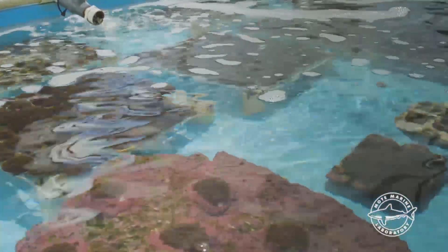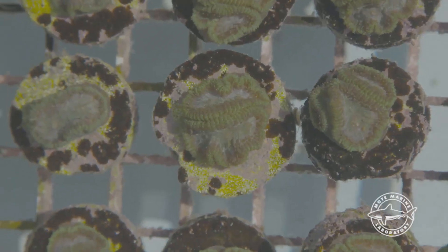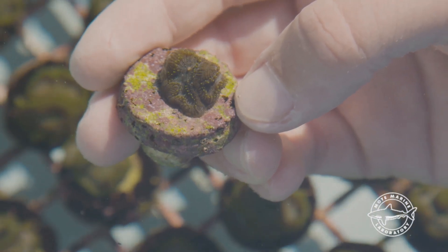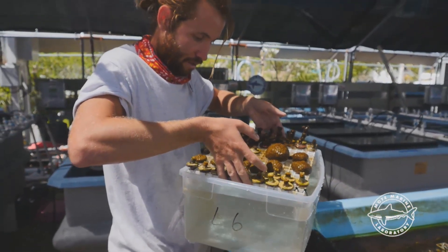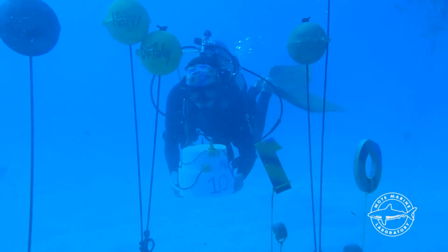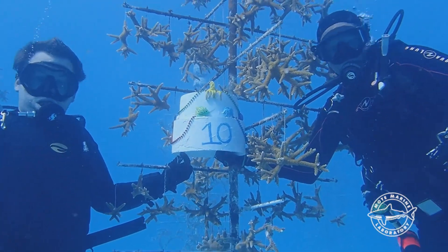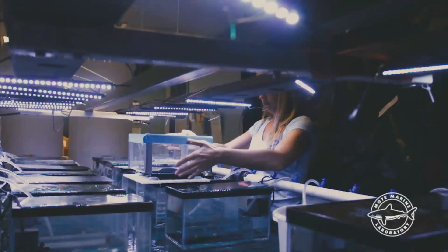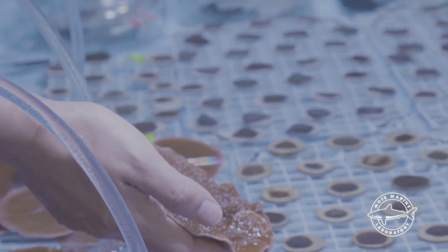Right now, we're holding over 1,600 genotypes of coral from 17 different species, one of the largest single collections of living coral genetic diversity in existence. Right now, Mote has created and is nurturing over 40,000 fragments of coral that are destined to be planted for restoring Florida's coral reef. Right now, we are celebrating the 10th birthday of our underwater coral nursery at Looe Key. And right now, Mote scientists are unlocking new discoveries about stony coral tissue loss disease.